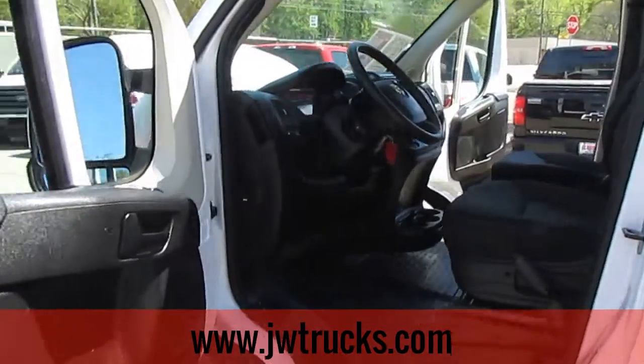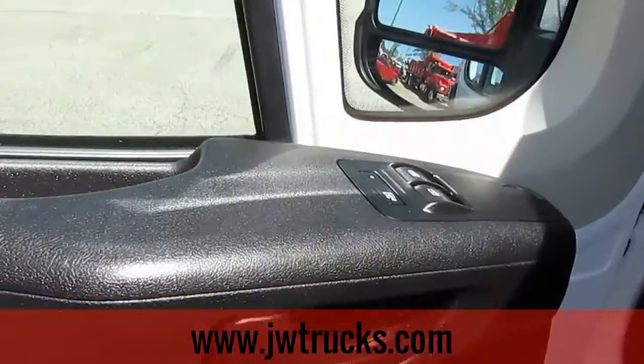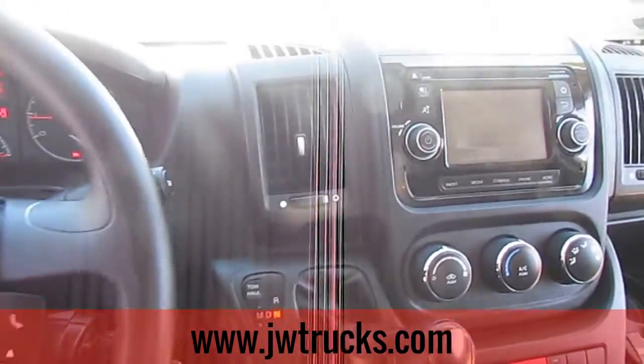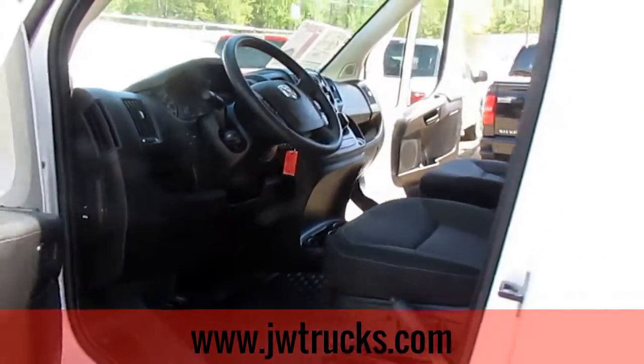This truck's only got 39,000 miles on it. I'll give you a shot of the interior. It's got power doors, power windows, Bluetooth, AM, FM, XM radio, aux port, USB. Everything you need to live in the 21st century.